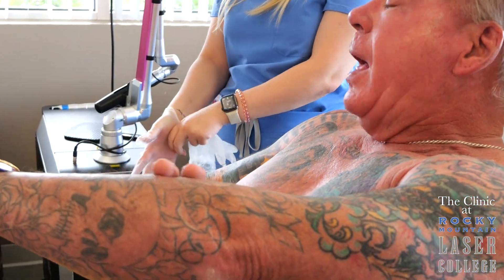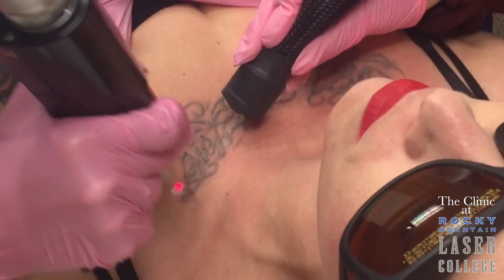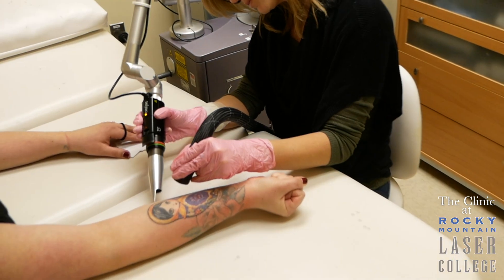The tattoo is meant to be permanent. And now we have to tell your body that we want it out. So what is happening during tattoo removal?